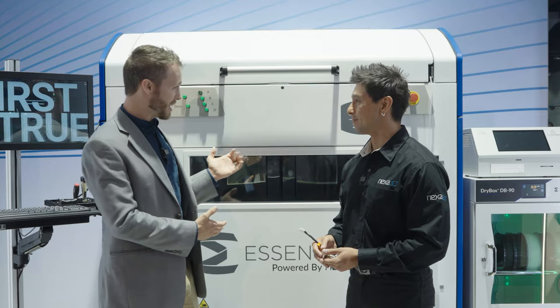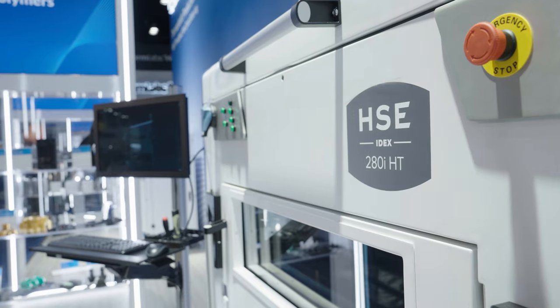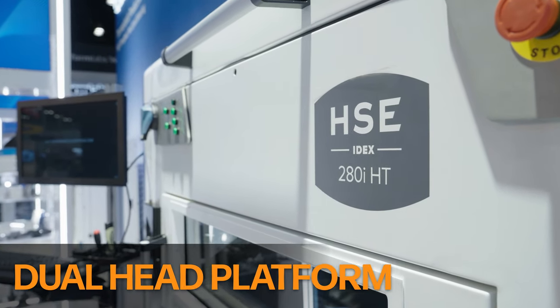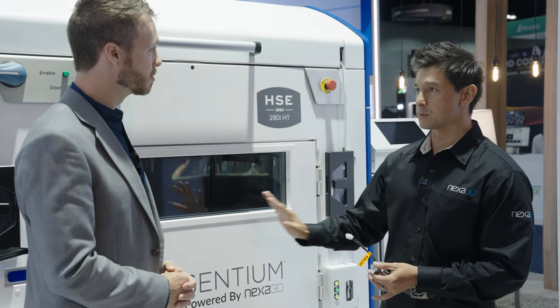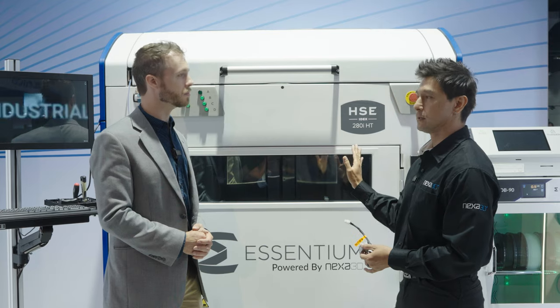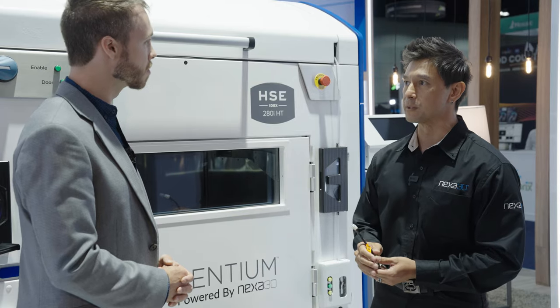So we've got the 280i here. Talk to me about the machine a little bit. The 280i is our dual head platform. We started off with the 180, which is a single head. The 280 is a similar platform but with an additional head — two independent heads, so each head can move independently in X and Y, and the Z comes up from the bed movement.